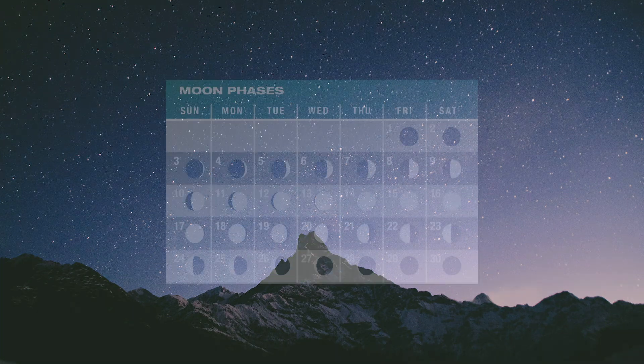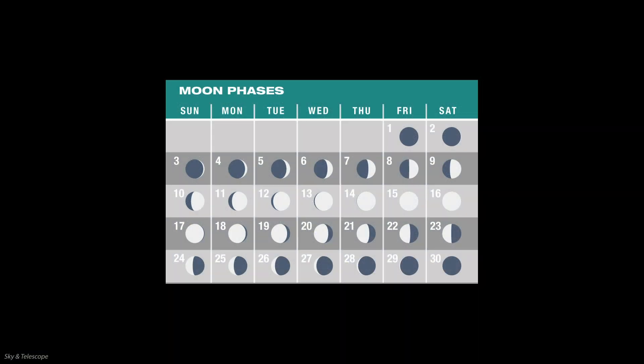Now on to the celestial highlights. The Moon's phases are closely in sync with the calendar this month, so keeping track of them will be a snap. We start November with a new Moon on the 1st. Watch the western evening sky a few days later for a thin crescent to emerge low in the southwest. First quarter follows on the night of November 8th, and the full Beaver Moon follows on the 15th. Last quarter is November 22nd, and we cycle back to new Moon on the night of the 30th.